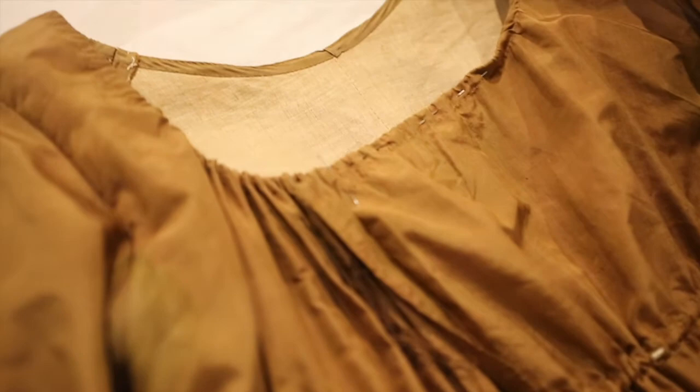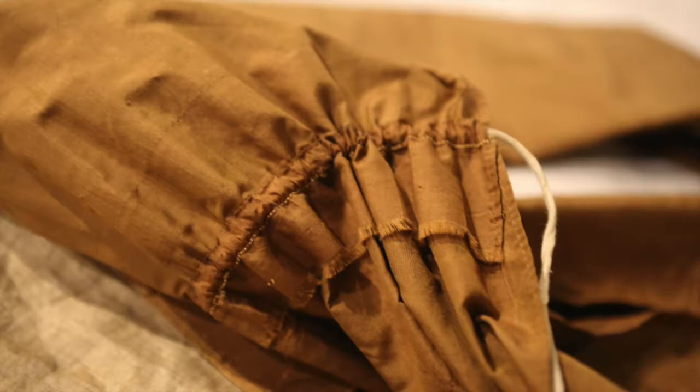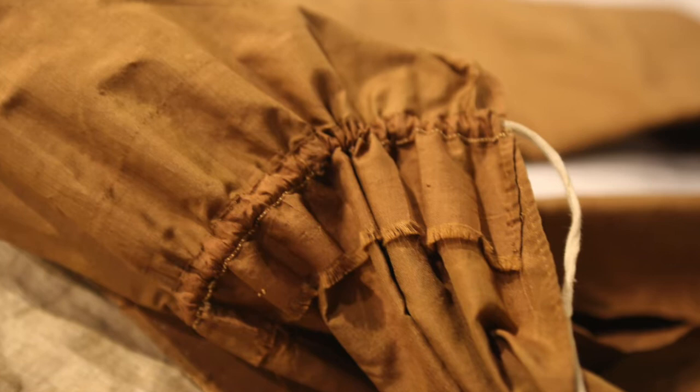The gown closes with two drawstrings in the front — one at the neckline and the other at the waist. The bodice and sleeves of the gown are lined in linen, which is common for the time. The front lining pieces would overlap in the front for modesty.